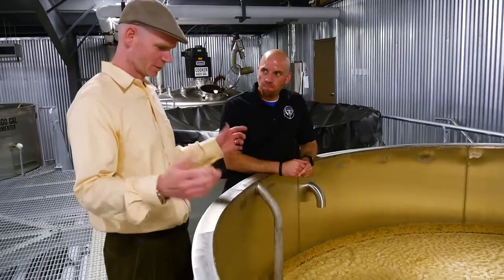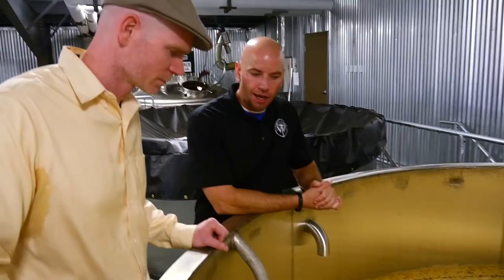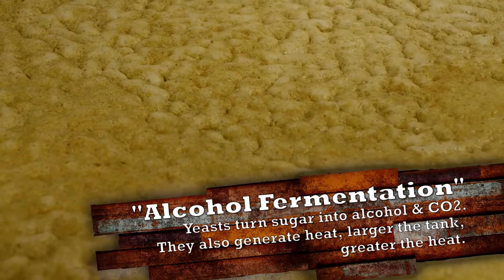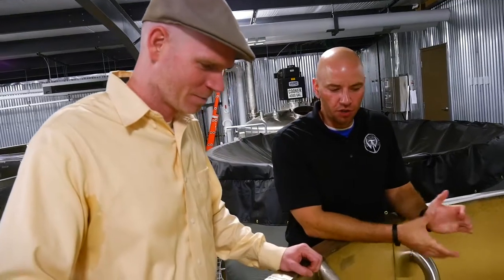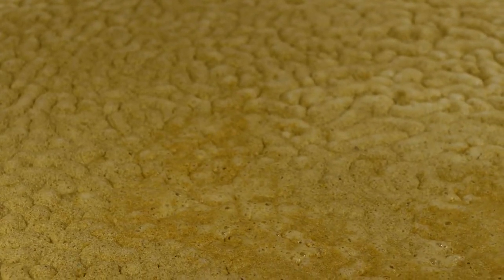And this is a fermenter? Yeah. So in here what we have is our bourbon mash fermenting. We've got our corn and our wheat that was grown just right down the road, and now we're letting the yeast do their job. Inside of here we've got billions of yeast cells going to work. You can see them moving around — it's alive. This stuff is breathing. It is pulsing. The yeast are converting all those starches into CO2, which is why you can smell it, and then the alcohol. And of course, that's what we want.